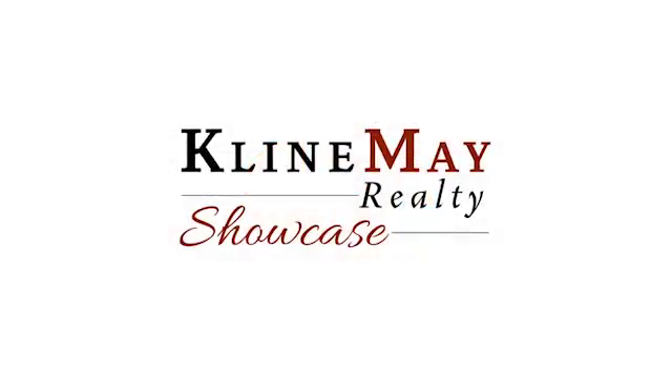The forecast is never predictable, but our agents are. Our forecast is you'll be 100% satisfied with Klein May Realty.